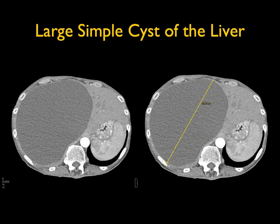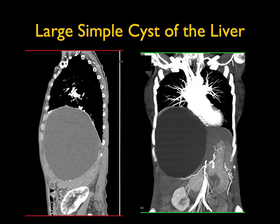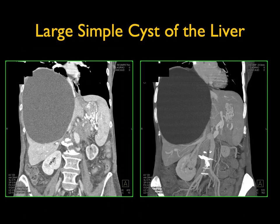This is a large cystic lesion in the patient's liver. You can see it's well-defined, water density, with no wall thickening, no septations, and no underlying cirrhosis. When you see a lesion that is water density with no septations and no thickened wall, you're dealing with a simple cyst. This was just a large cyst which was eventually resected because it gave the patient symptoms by pushing on the right hemidiaphragm.